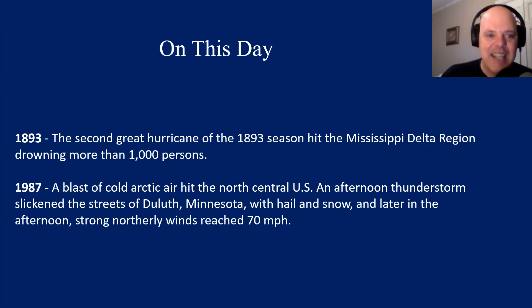On this day in 1893, the second great hurricane of the 1893 season hit the Mississippi Delta region, drowning more than a thousand people. In 1987, a blast of cold Arctic air hit the north central U.S. An afternoon thunderstorm slickened the streets of Duluth, Minnesota with hail and snow, and later in the afternoon strong northerly winds reached 70 miles per hour.